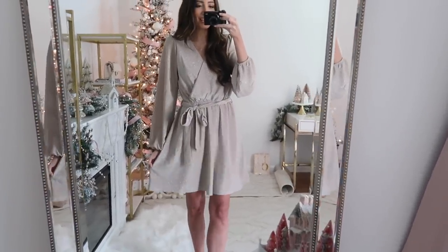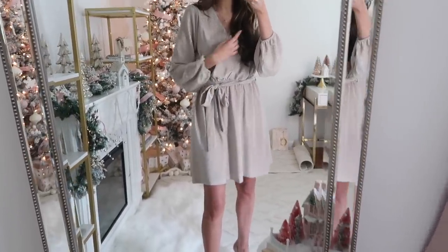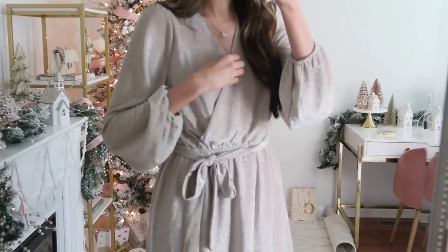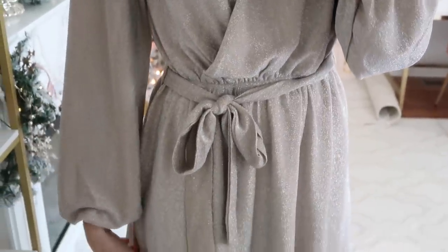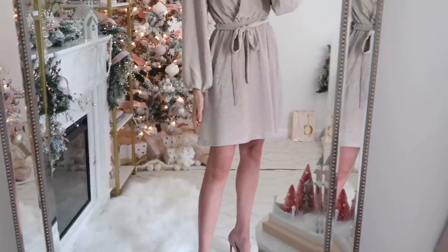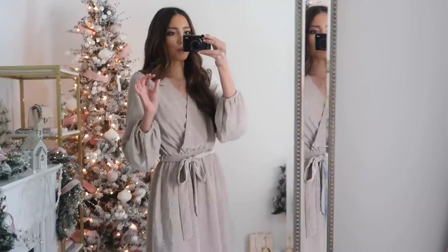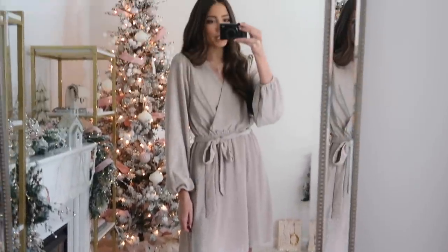Up next is this beautiful shimmery dress — so stunning for the holiday time or even New Year's. It has a tie waist detail and a faux wrap style that's sewn so you don't have to worry about it unwrapping or gapping up top. The sleeves are flowy and the shimmery material is just gorgeous up close. It runs true to size; I'm wearing a small. The length hits right above my knee. I have it with nude pumps, but a pop of red or a monochromatic blush pink look would be stunning.